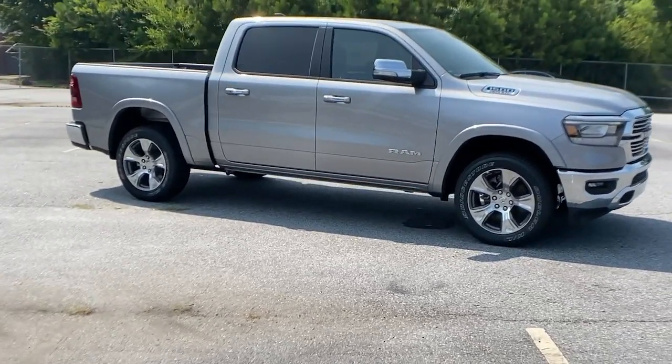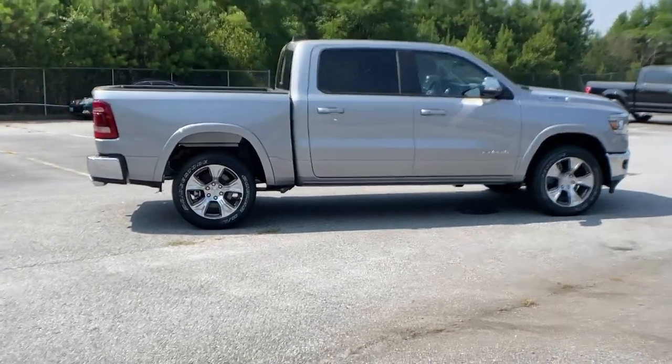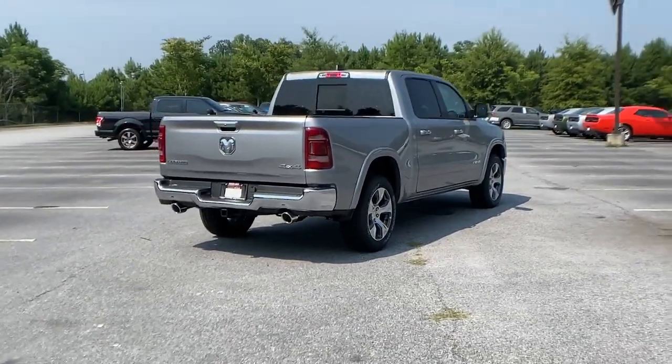Keyless entry, backup camera, woodgrain interior trim, four-wheel drive, power passenger seat, remote engine start, cooled front seats, heated mirrors, premium sound system, satellite radio.